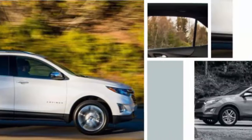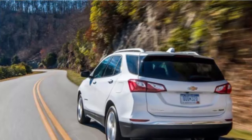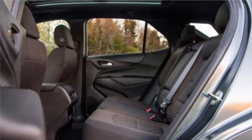But despite all that apparent success, the Equinox has always been a bit too big, a bit too thirsty, and a bit too cheaply made to truly penetrate the heart of the market, where the best-selling Honda CR-V, Toyota RAV4, and Ford Escape reside.